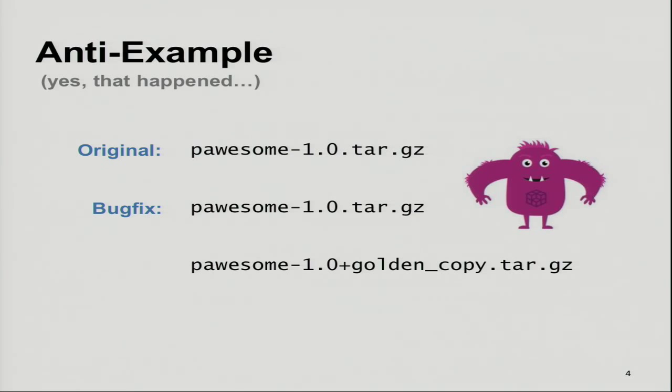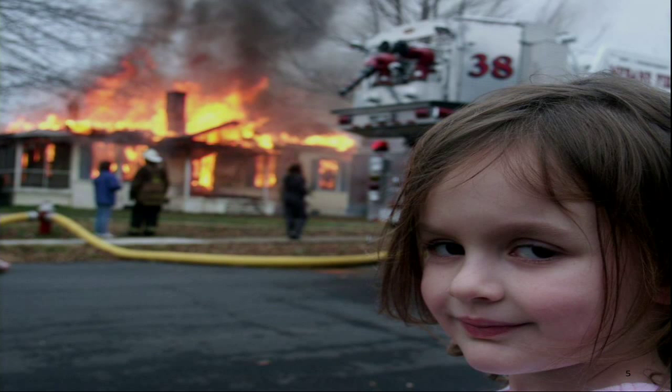He also tried attaching a golden copy to the package so he knew it was the special fixed one, not the ordinary one with the unfixed bug. As you can imagine, if you let developers do stuff like this, you will get burned quickly. I don't want to blame the developers — all of us take the path of least resistance. If that path is not what you want, you have to invest in tools and processes to improve it.